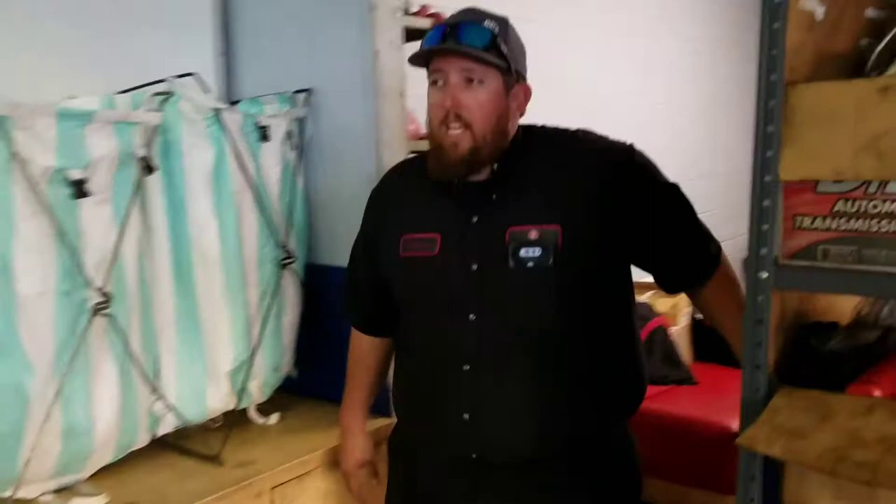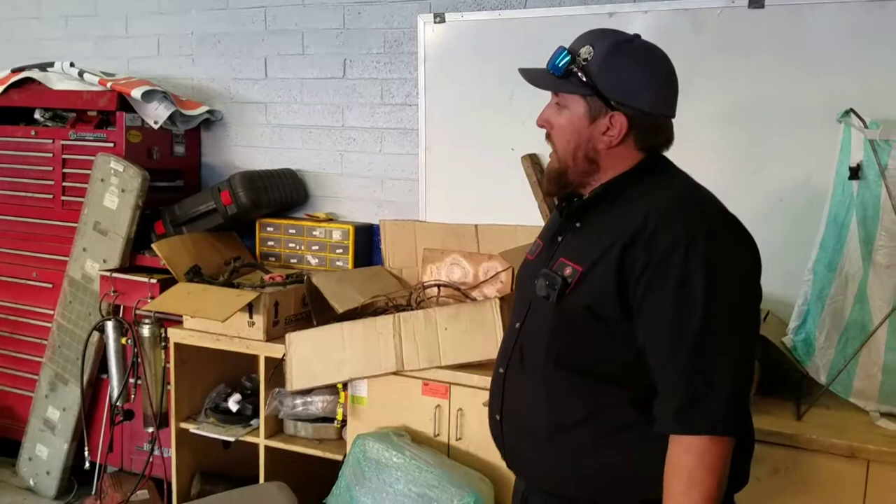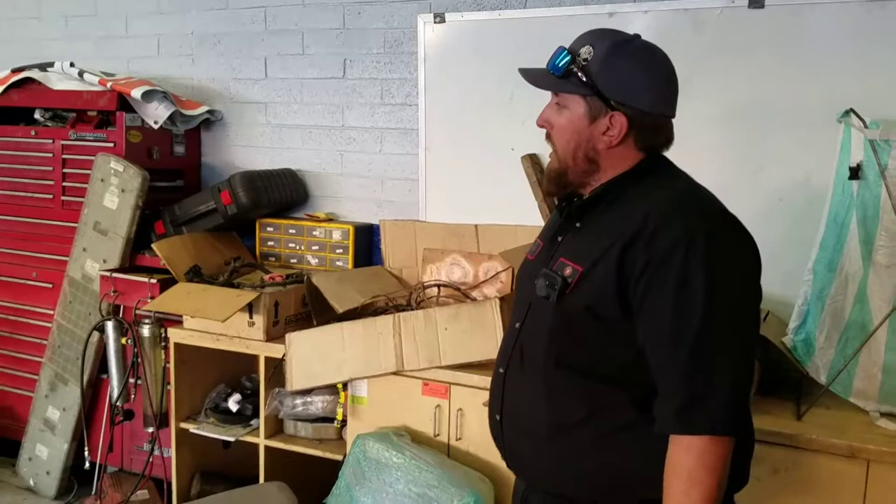Now we'll go ahead and walk through the shop. We have John out here working. We'll show you a couple of vehicles and projects we're working on, and kind of how we have our equipment and tools set up.